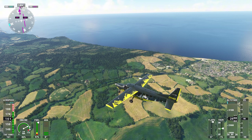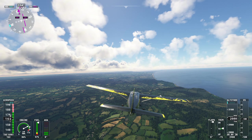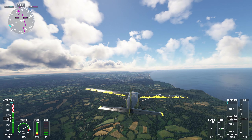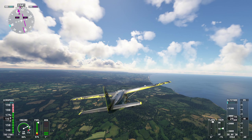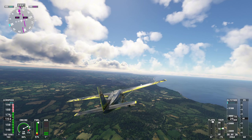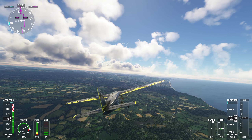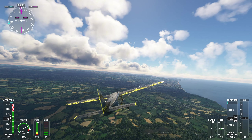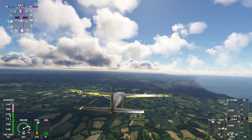Dorset National Landscape: follow the A35 motorway to the east from Charmouth, pass over the town of Bridport, and then sight the town of Dorchester. Pass over Dorset National Landscape — the area protects rolling hills, coastal cliffs and beaches. Behold, God's error!